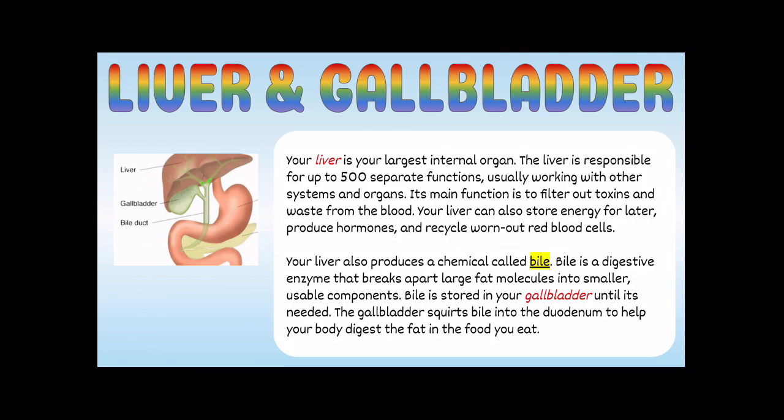Let's start with the liver and the gallbladder. Your liver is your largest internal organ and is responsible for up to 500 separate functions, usually working with other systems and organs. Its main function is to filter out toxins and waste from the blood. Your liver can also store energy, produce hormones, and recycle worn-out red blood cells. The liver also produces a chemical called bile — a digestive enzyme that breaks apart large fat molecules into smaller usable components. Bile is stored in your gallbladder until it's needed, and the gallbladder squirts bile into the duodenum to help your body digest fat.